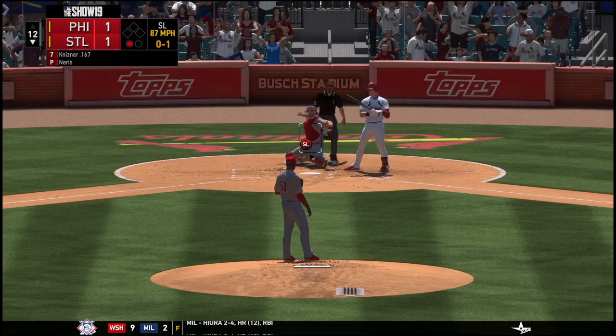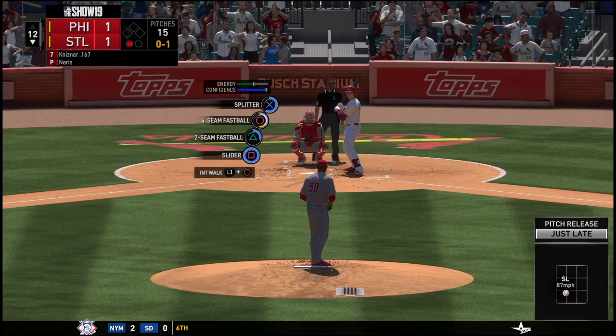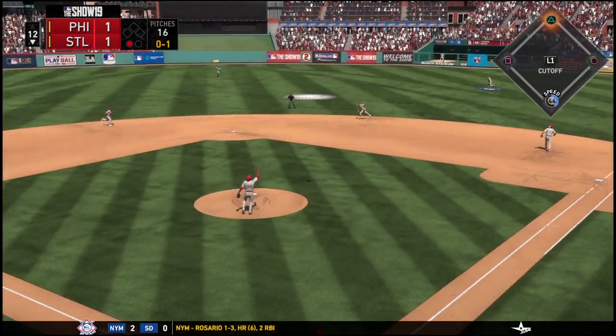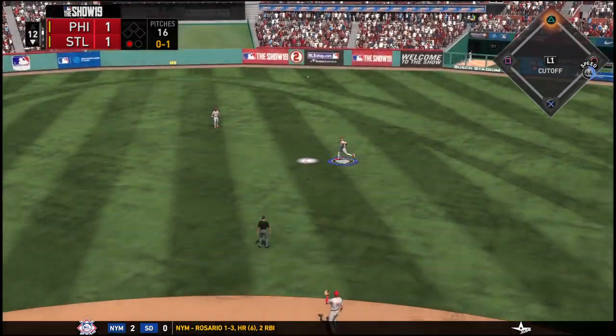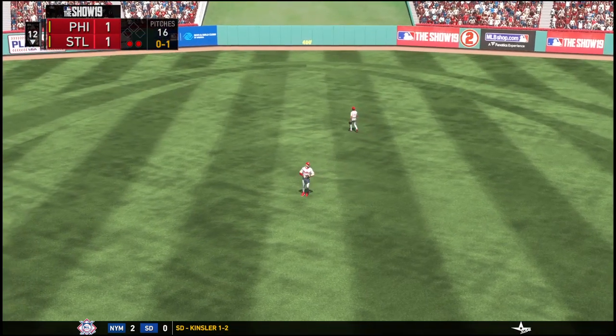Slider gets the outside. That's a strike. One out, nobody on. Lifts it into the air to shallow center — Harper coming on, he makes the play. Really had to hustle to get to that one. Two gone now.